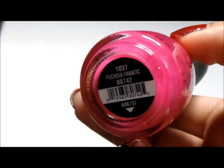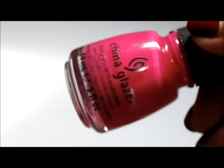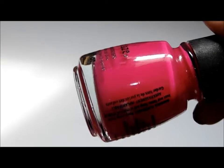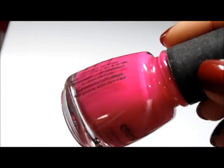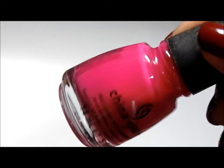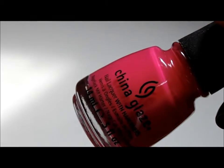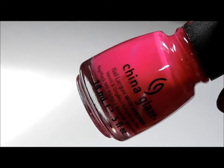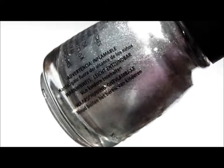Fuchsia Fanatic, and this was actually my very first China Glaze nail polish. I was kind of obsessed with pinks when I first bought it. I do still wear it, but mostly in the summertime. It's not as bright as it looks on camera, but it's a really pretty pink. Icicle, which is your typical silver polish.